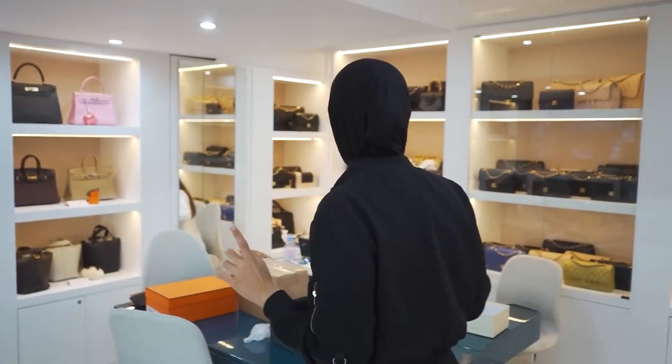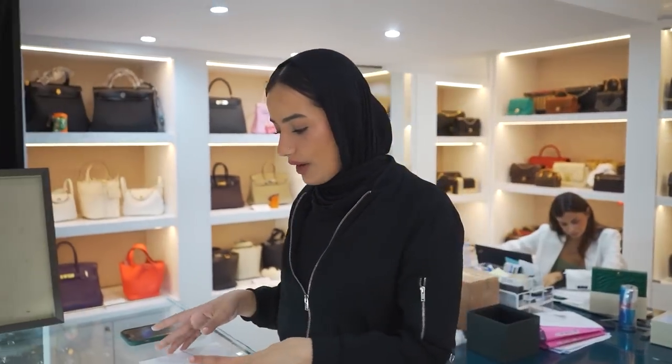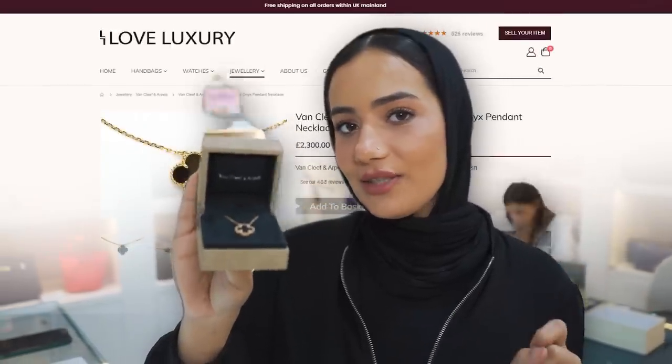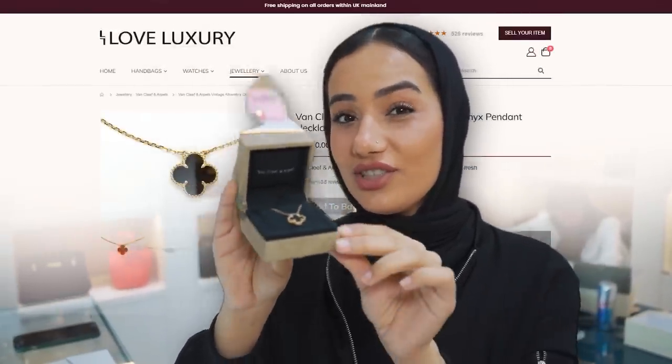We're just going to start the paperwork on the item — your ID and proof of address — but the deal has already been agreed. This item will be available on the website soon. If you're interested in this beautiful black mother of pearl in rose gold, you can find it on our website. Congrats to whoever is going to snap this beauty!